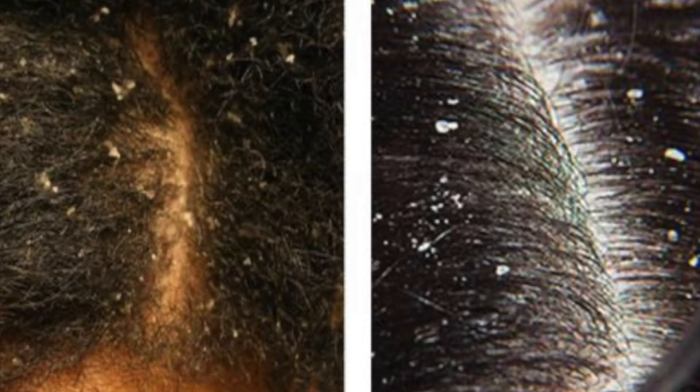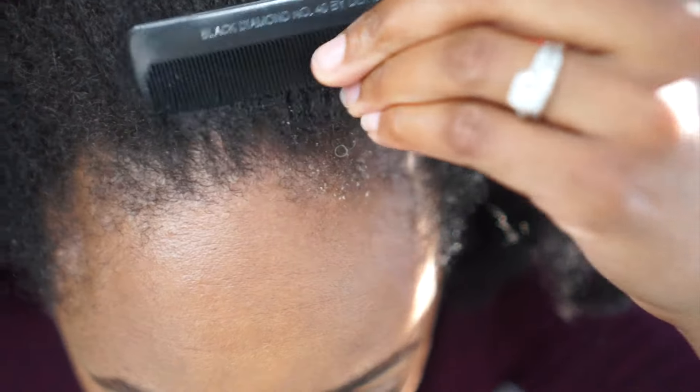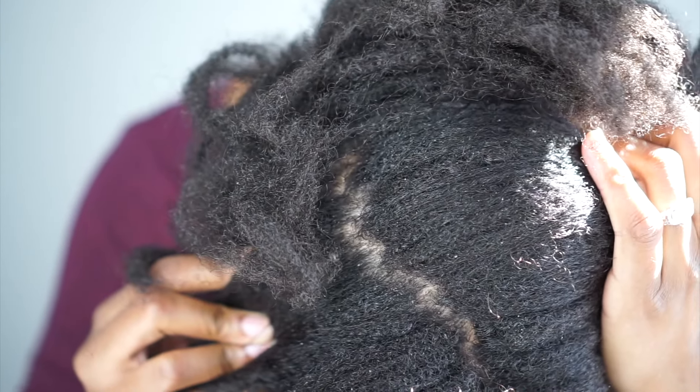Now with seborrheic dermatitis, the flakes are going to be a lot larger and they're going to kind of come up in sheets — and that's what I had around this area. And dandruff flakes are usually smaller pieces, and it's very similar to dry scalp except it's oily.